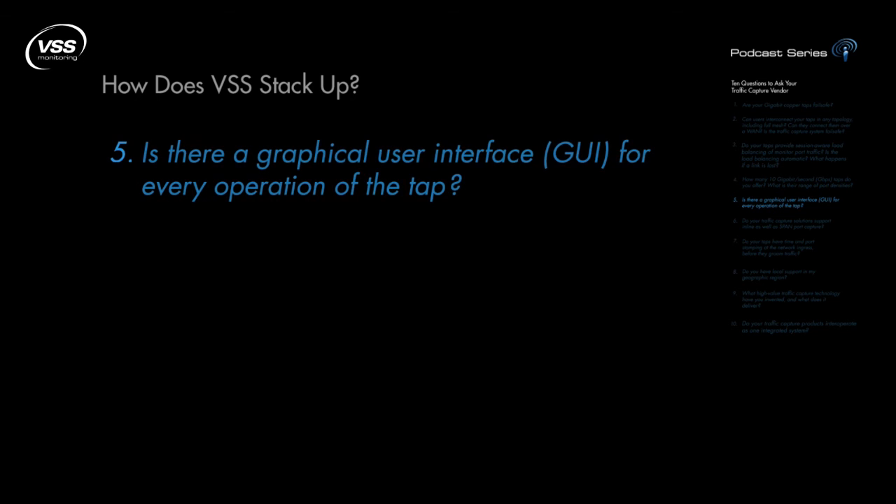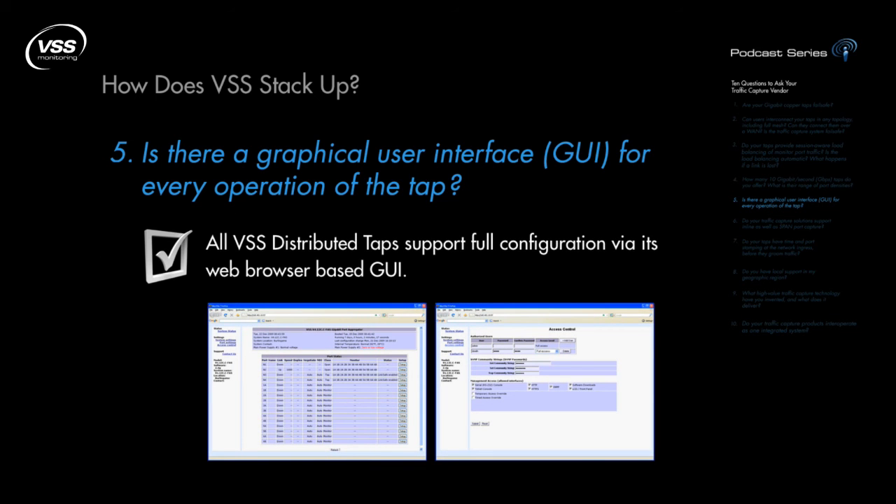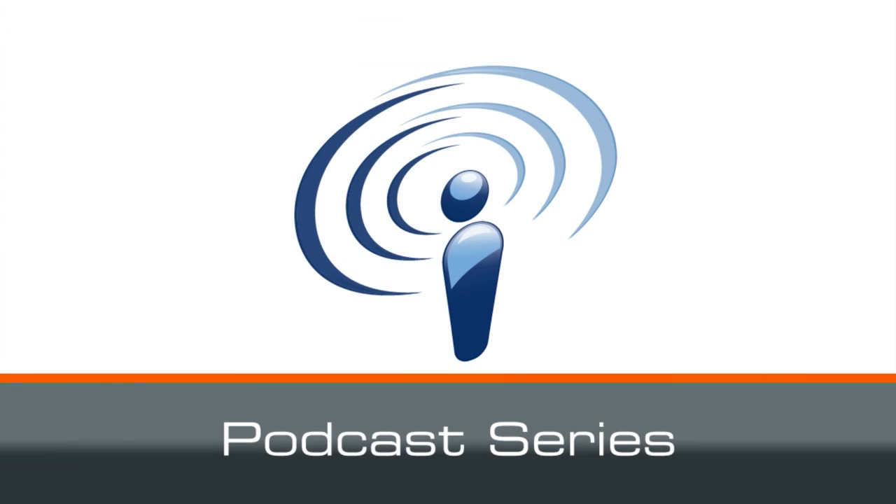Is there a graphical user interface for every operation of the tap? All VSS distributed taps support full configuration via its web browser-based GUI. This ensures that complex tasks, such as creating and applying filters, are viewable in an intuitive interface. We're now coming to the end of part 1 of this podcast presentation on YouTube. Please join us for part 2.